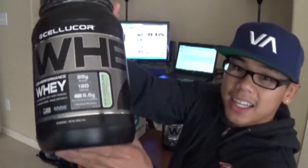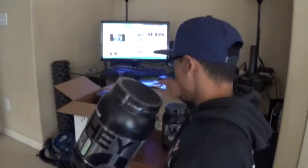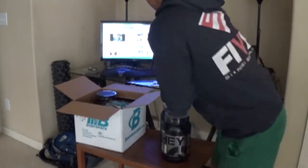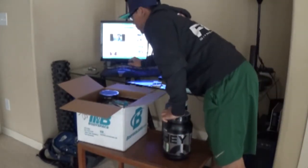The second tub is going to be mine, and it's mint chocolate chip. Haven't tried this flavor. I have not tried red velvet either, so that would be new to me. I'm looking forward to that.